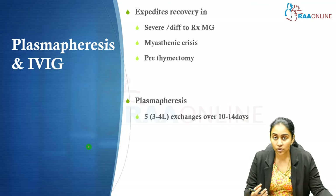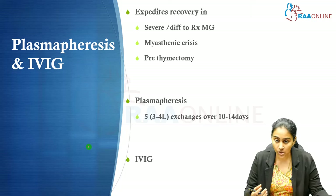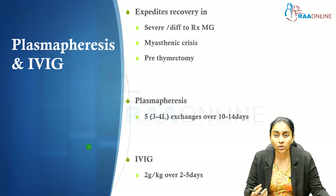The recommended dose of plasmapheresis in myasthenia gravis is usually 5 exchanges — 3 to 4 litres per exchange — done over 10 to 14 days. IVIG is given at a total dose of 2 grams per kg, split over about 3 to 5 days.